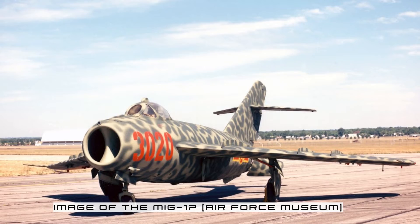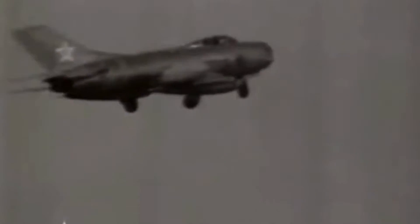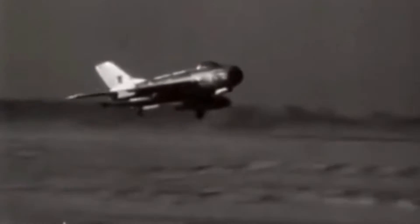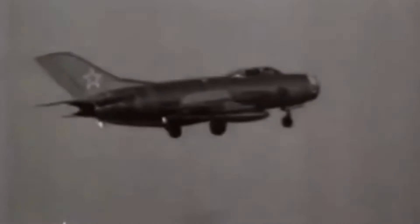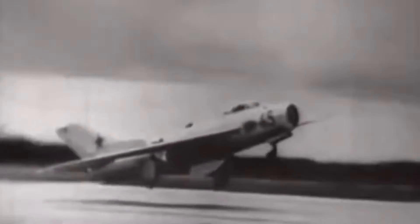Within the Korean War, both sides gained invaluable knowledge of the potential successes and drawbacks of jet-powered aircraft. Despite the speed increase that came with jet engines, they were still very susceptible to piston-propeller-driven aircraft, and both sides were quick to develop new jet aircraft to improve upon their designs. Within that knowledge, the MiG-19 has its foundations.